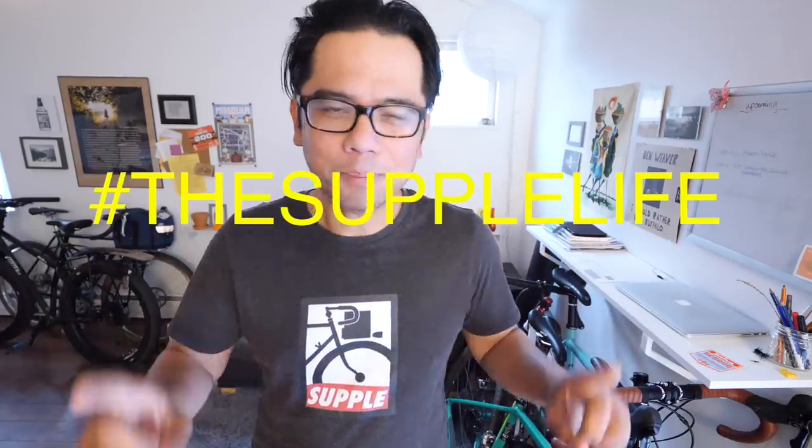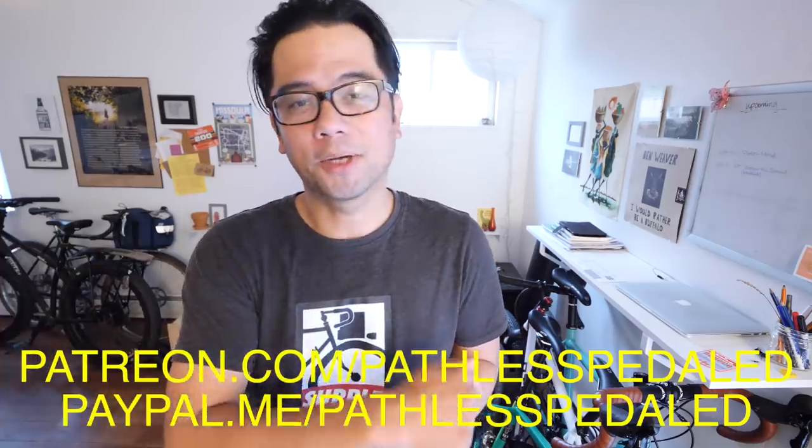Welcome back Pathless Pedalers, and if you're new to the channel — if you love bikes but aren't necessarily into racing the supple life, then you have found your people. Hit that subscribe button. This video, like all the others, is free for you to view, but not always free to make, so if you like this content, consider supporting it with the links below.